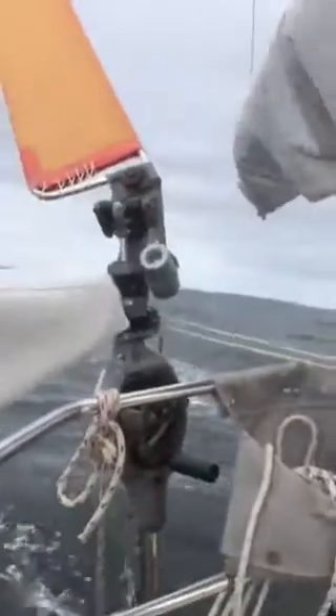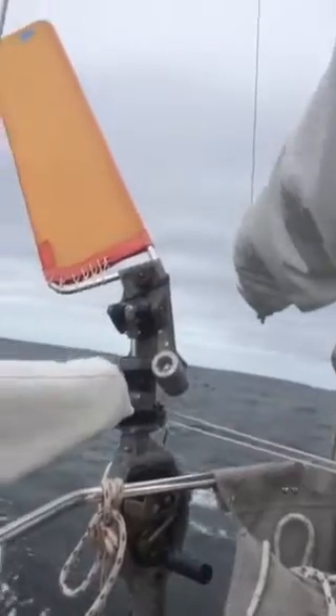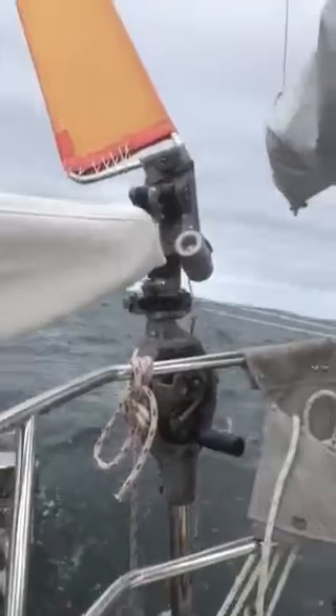I've had this boat for five years and I've never used my windvane, so I thought I'd give it a try for the first time. Right now the windvane is steering and my normal autopilot is turned off.